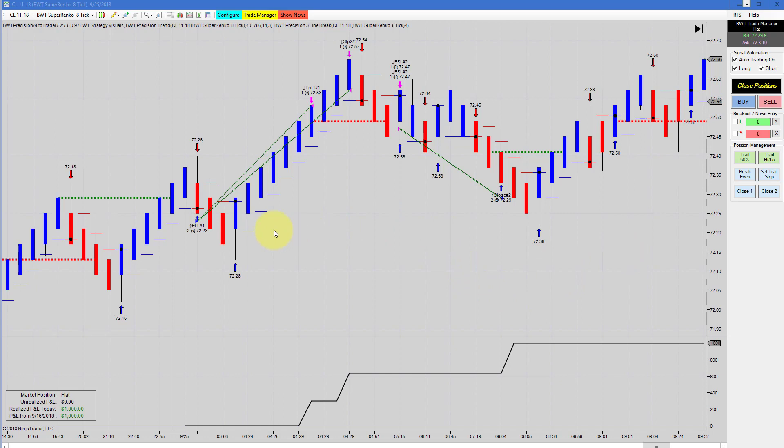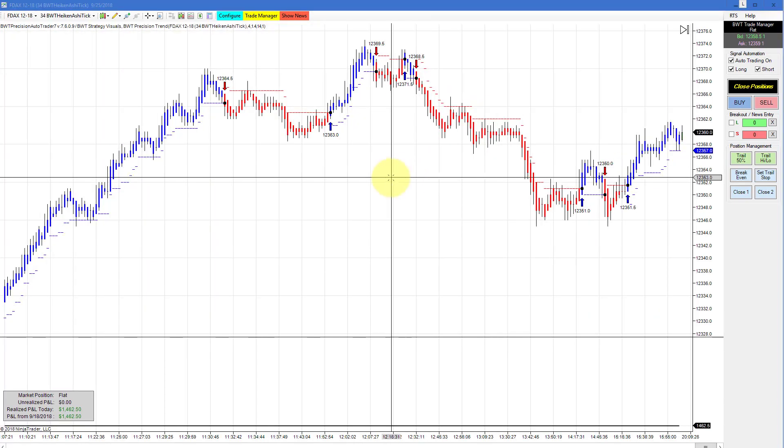Next up is the crude oil on a Suparenko 8 tick using our line break logic. Back-to-back pattern here, and because we're using our line break logic we did not get whipsawed by trades wanting to go in the other direction. This did $1,000 for the day — our goal on this is $1,000 — so we hit our goal with zero slippage. Remember, 99% if not all of the charts I show in our videos are limit orders, so it requires a pullback to your price, which means no slippage. Anytime we have a profit target that's a limit order; if we hit our daily goal we use a market order, so slippage with the limit order is limited or eliminated.